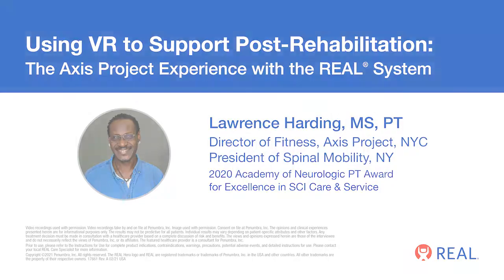Good evening, my name is Alba Yula, Product Manager for The Real System. The Real System is an advanced rehabilitation technology using virtual reality designed to engage patients in rehabilitation.